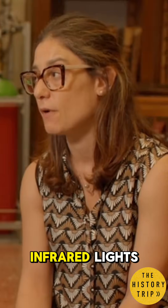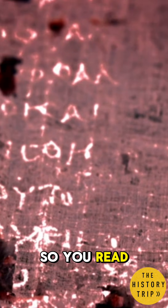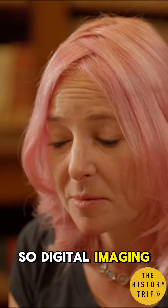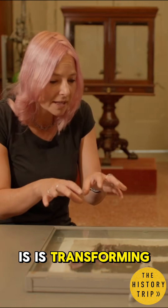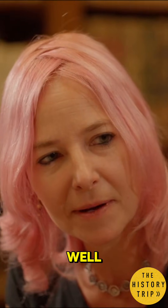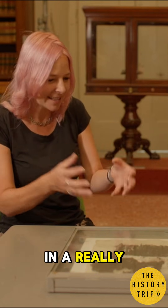There are many images produced with infrared light that are essential. You can read more ink than you normally can with visible light. So digital imaging is transforming our ability to read these open scrolls as well — bringing together literature and science, archaeology and history in a really exciting way.